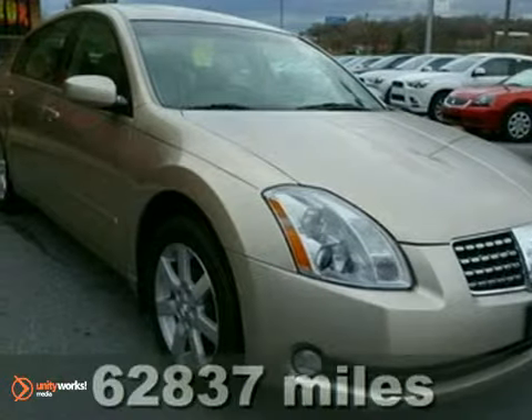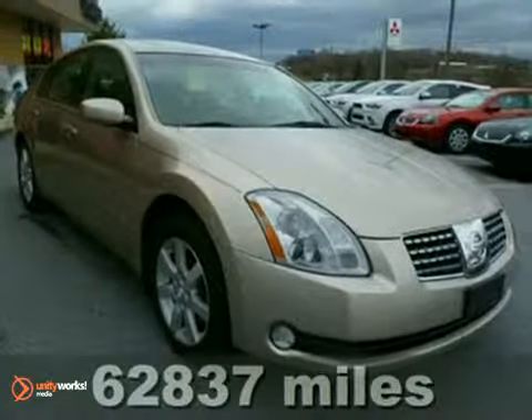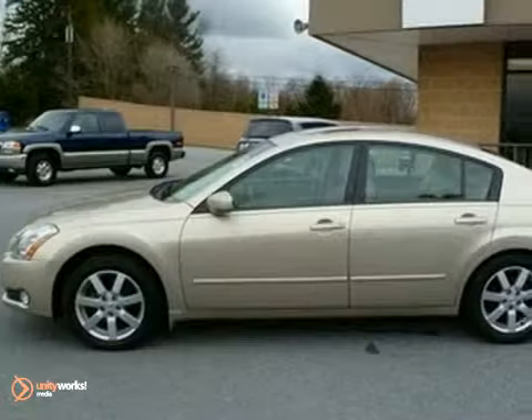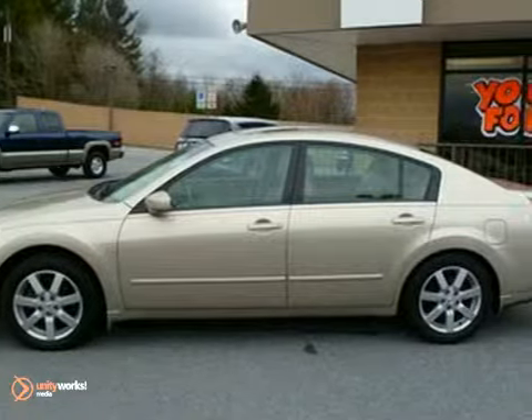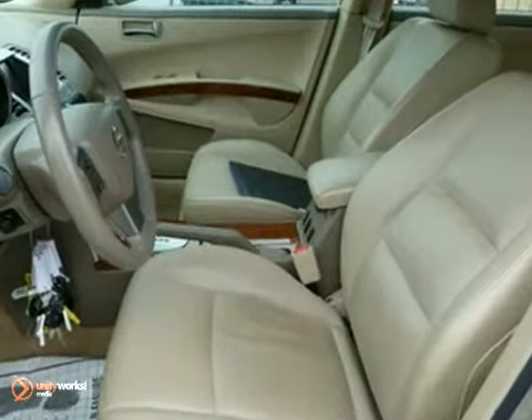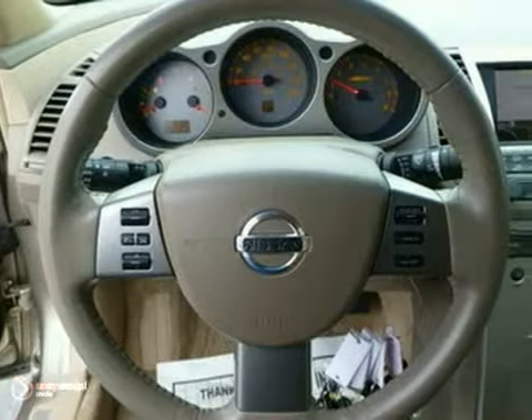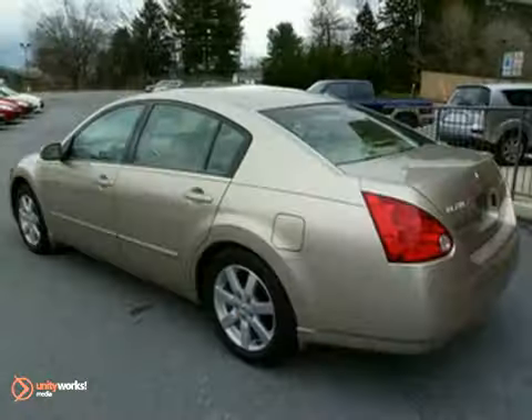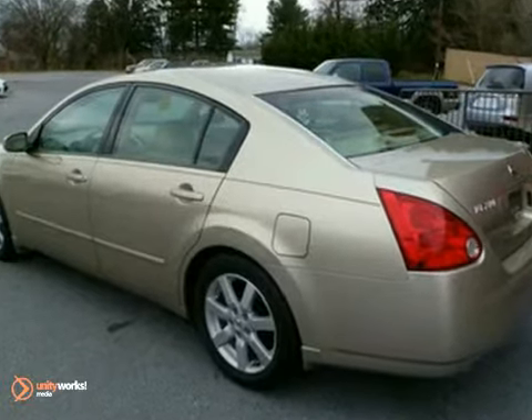Younger Toyota proudly presents this 2006 Nissan Maxima 3.5 SL. This vehicle is powered by a 3.5-liter V6 engine with an automatic transmission. Traction control keeps you on the straight and narrow. Its climate control system responds to you and keeps the cockpit at your optimum temperature. Feel the sun on your face as you sail down the highway with the power sunroof.